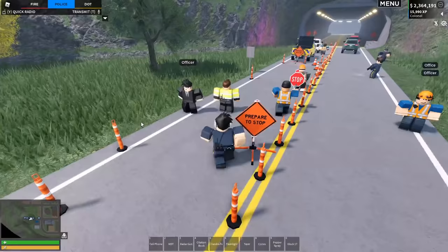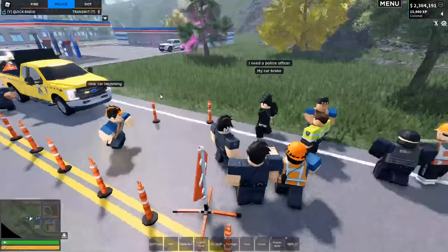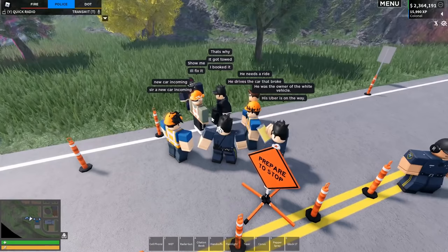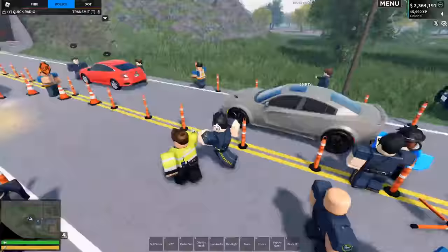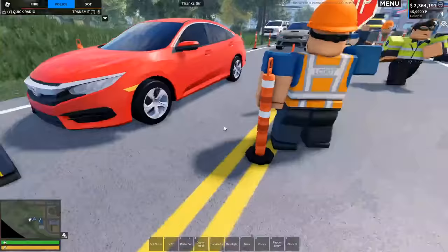DOT is heading out now, which is good — we can reopen that lane. Hey, excuse me — if you're not in a vehicle, this isn't a pedestrian area. If your car broke, I'm going to need you to get an Uber or something because we're pretty busy here. You booked an Uber? If you can just wait over by the gas station so we don't have any complications — thank you. Everyone stay in your vehicles please, for everyone's safety.